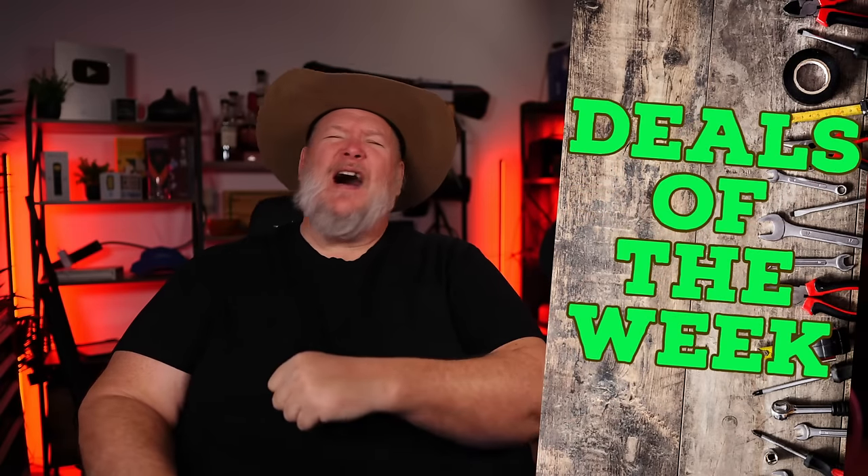Howdy ho guys and gals, welcome back to the Dental Tools. It is Monday, March 4th - which means it's time for Deals of the Week! We're gonna jump into it. We got a ton of hot deals, smoking deals even. We got a great generator deal, free donuts at the end, table saws, miter saws, some great corded tool deals. We're gonna show you them all.